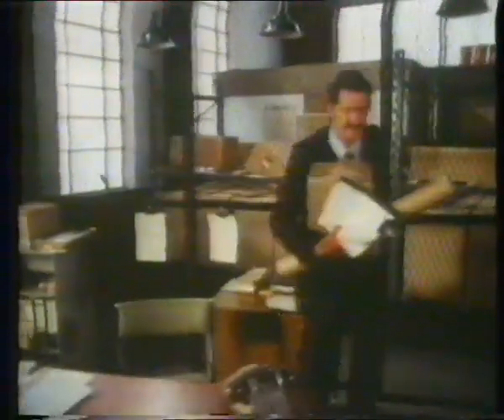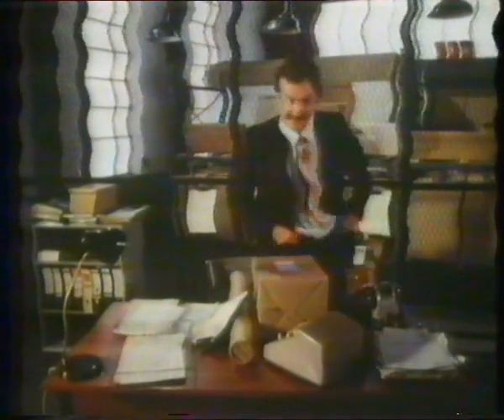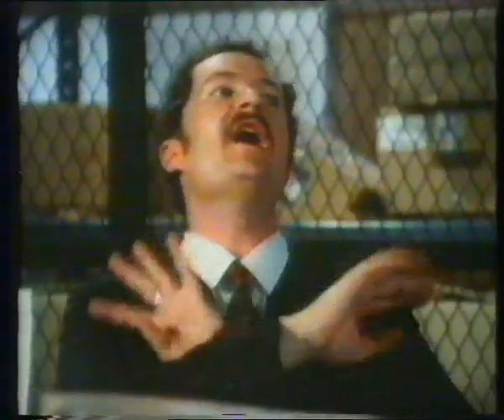I want this in Rugby today and this in Geneva tomorrow, he says. Terrific. Get them picked up right away, he says. Wonderful. Make sure they're checked by couriers, he says. Fantastic. What do I say? Forget it.